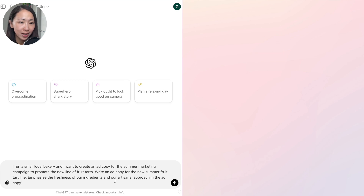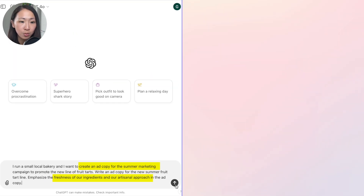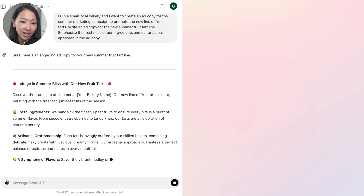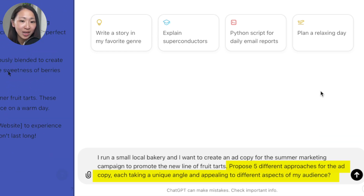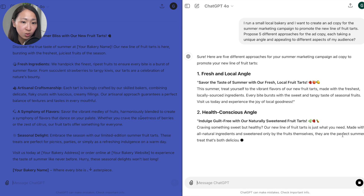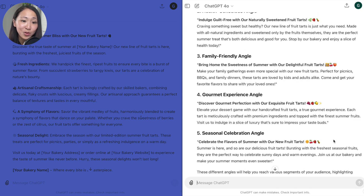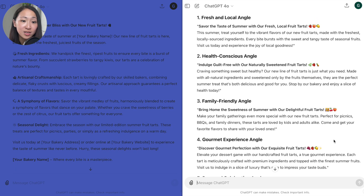For example, I run a local bakery shop and need AI to generate ad copy for a new paid ad campaign. In the usual way, you ask it to generate copy with some context — perhaps focusing on fresh ingredients or an artisanal approach. The response gives good key highlights. But if you ask for multiple perspectives, you get much more diverse new angles like fresh and local, health-conscious, family-friendly, and seasonal celebration — then you can pick one and drill deeper.